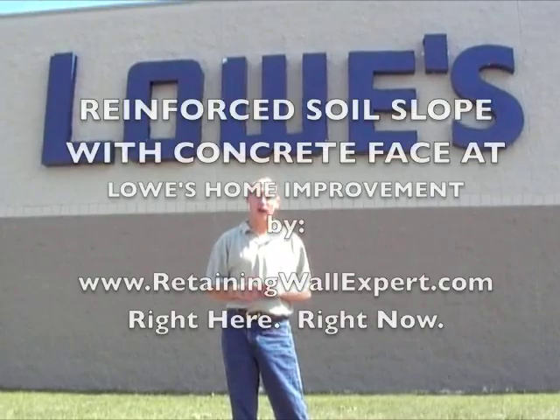The Lowe's store in Milford, Ohio was one of the most challenging and demanding jobs that we've done, due to the wall height, the use of lean clay soils, and the curves and complexity of the wall. I'm Joe Kowalski with RetainingWallExpert.com, right here, right now.